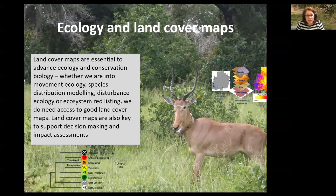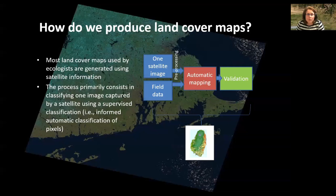Land cover maps are also extensively used in conservation biology to support decision making — where to put a protected area, or for impact assessment such as: is this measure working, is this protection working? Now, something that many do not wonder much about is how we actually produce those land cover maps that we all use.